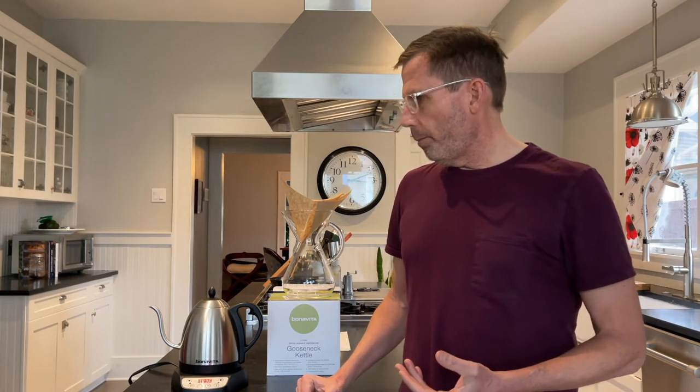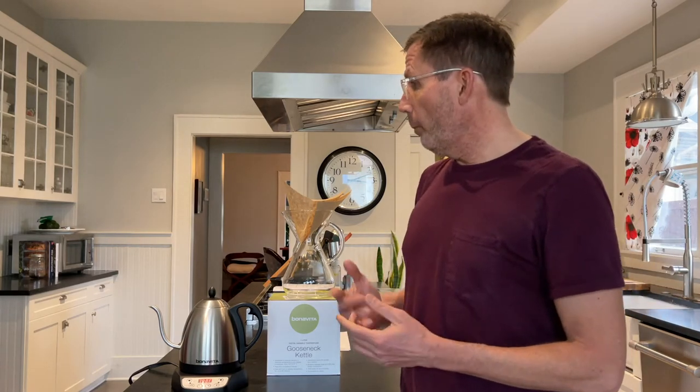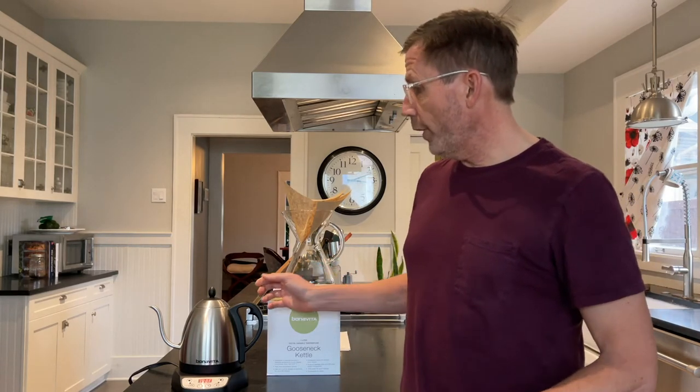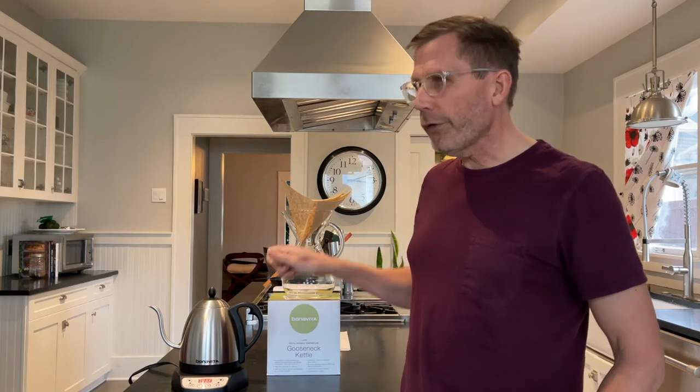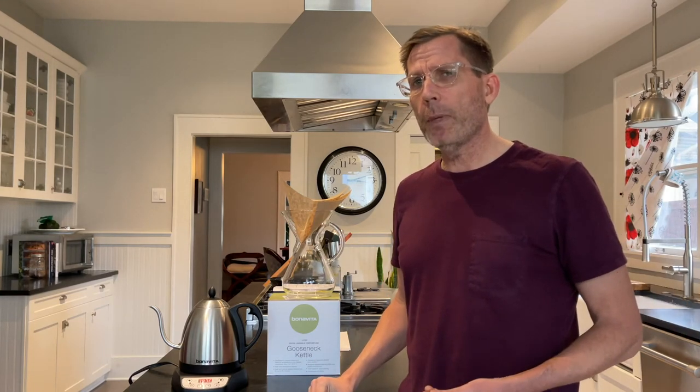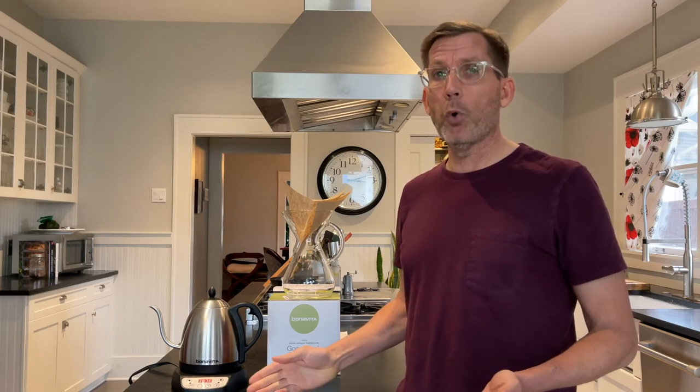There are some big advantages to a gooseneck kettle for coffee in particular. If you're making pour over coffee, a gooseneck kettle is very narrow, so the water comes out more slowly. With a regular kettle, it really just pours out — it splashes out. When you're wetting the grounds and getting the grounds to bloom, you have to be really careful, whereas with a gooseneck kettle it comes out slowly, so you can put the water exactly where you want it. That's one of the biggest reasons people use a gooseneck kettle for pour over coffee.